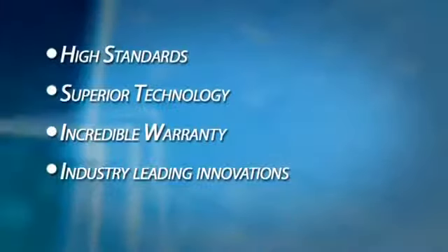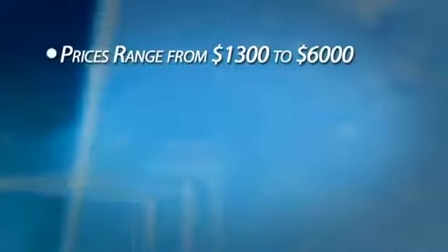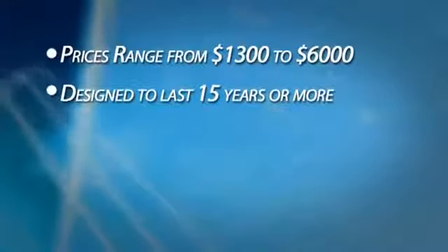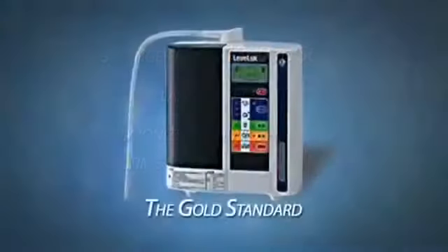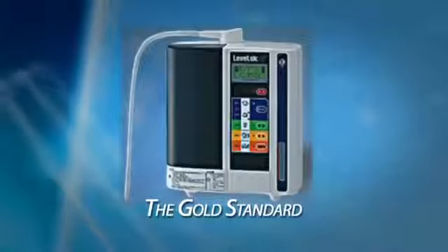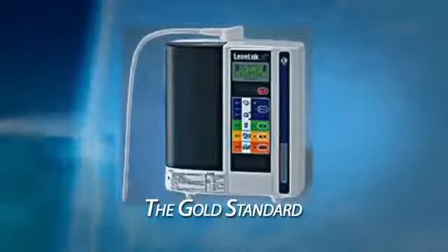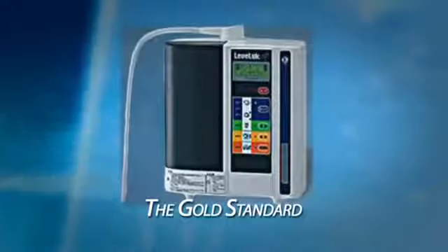Currently, Enagic manufactures several different models of ionizers, ranging in cost from $1,300 up to $6,000. The SD501 is designed to last 15 plus years with proper care and maintenance. These are not throw-away machines. Our president, Mr. Oshiro, wants this to be the only ionizer you have to buy in your lifetime. The SD501 is Enagic's flagship model — the best engineered water ionizer on the market designed for home use. It's also used in many commercial settings. Enagic's other models are equally well-built and all designed and built to set the standard.